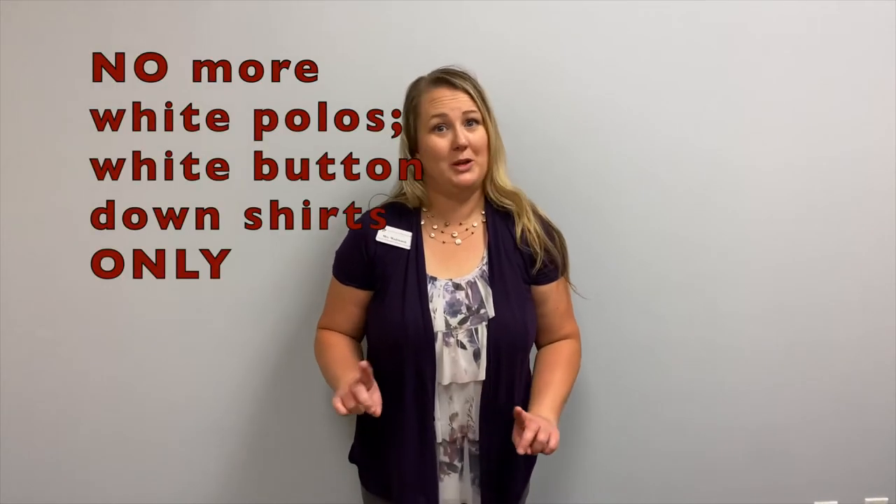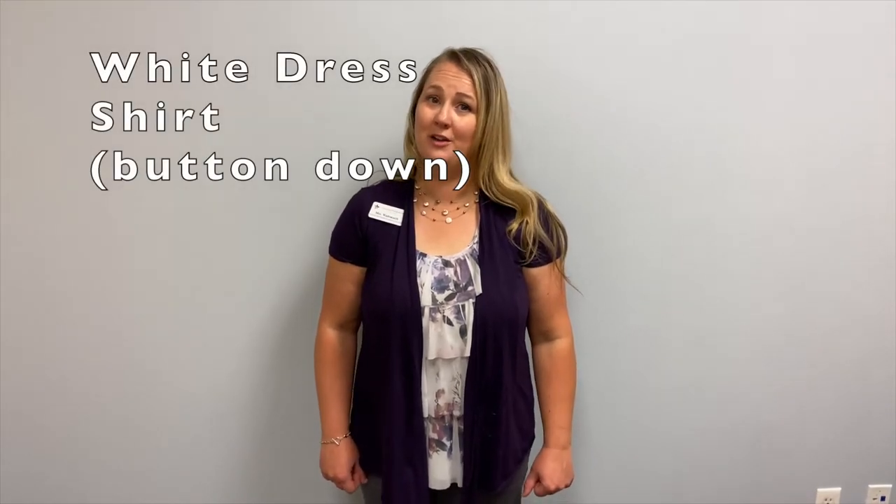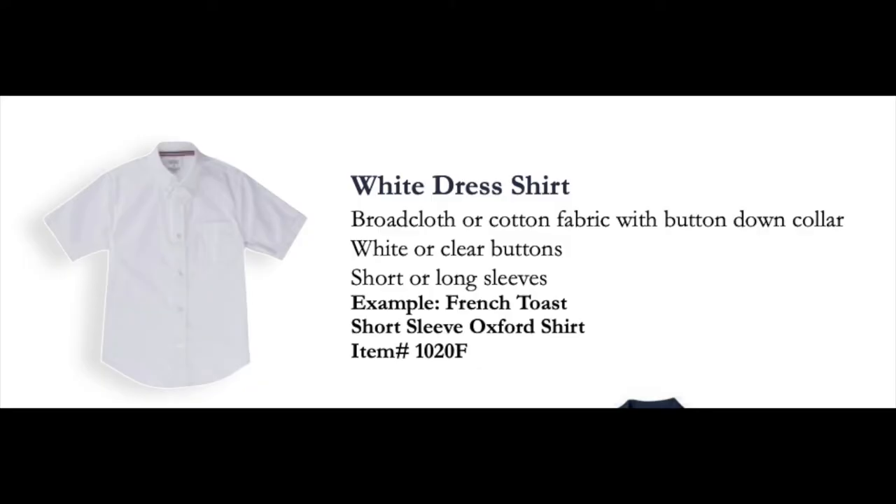Now let's move on to our boys. Gentlemen, you won't be wearing white polos anymore. Our upper grade boys wear a white dress shirt that buttons down the front for their Monday through Thursday uniform. Remember, it must be a button-down dress shirt — no polos.